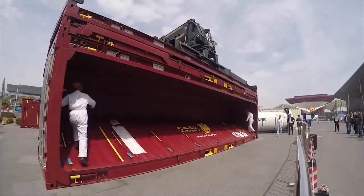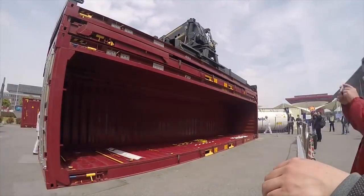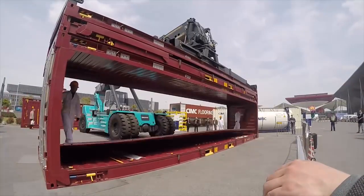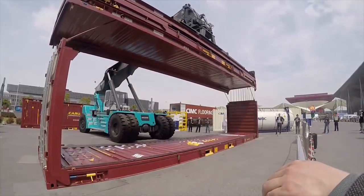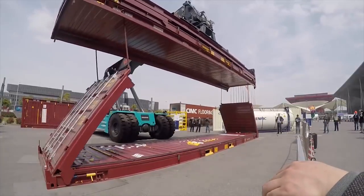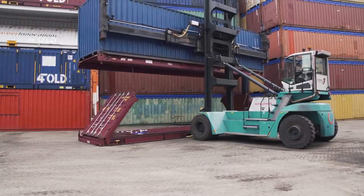The Four Fold is folded by two workers using standard lifting equipment. First, the workers fold both sides inward until flat against the bottom. Next, a reach stacker lifts the top of the container, which remains connected to each side by two hinged metal rods. If a reach stacker is unavailable, a side loader can also be used.